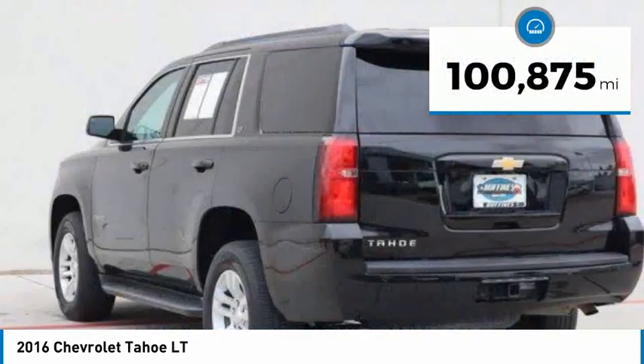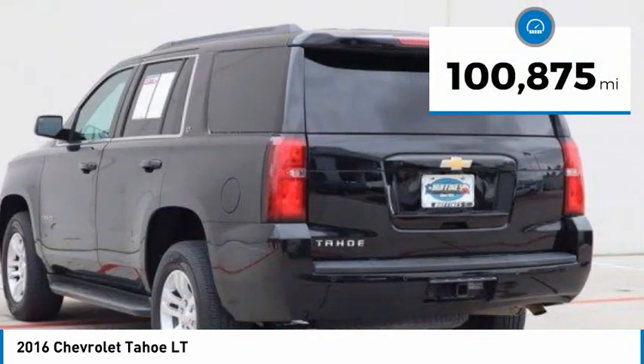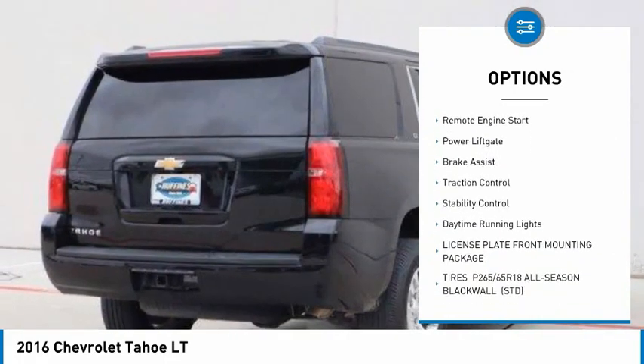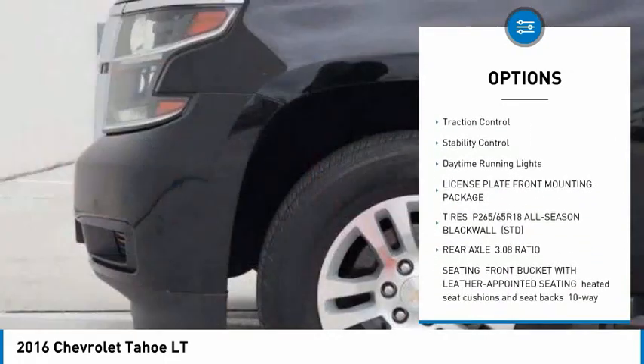This vehicle has less than 105,000 miles. Here are some of this vehicle's great options: tire pressure monitor, tow hitch, heated mirrors, aluminum wheels, remote engine start.